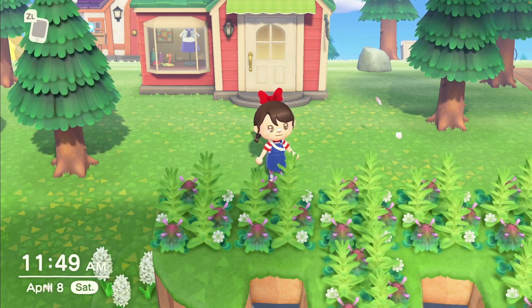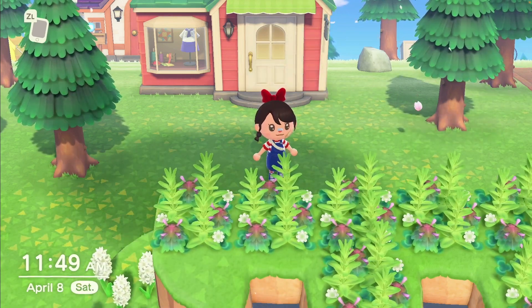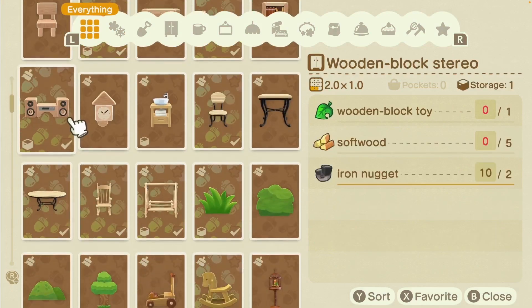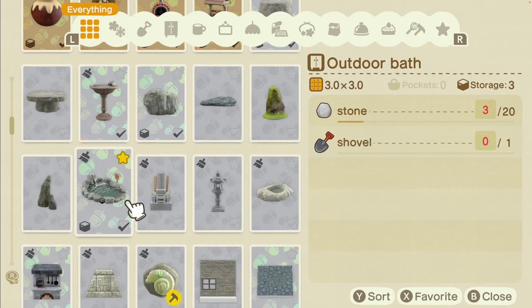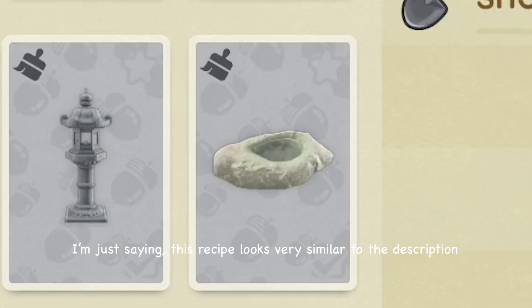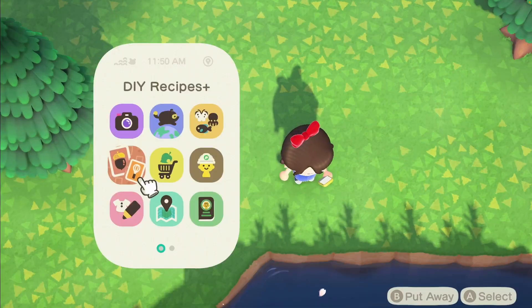The recipes I want to get before cherry blossom season ends — my number one is the cherry blossom pond stone because it's so cute. I also want the outdoor bath, which is very similar to the pond stone except it doesn't have water pouring into it — it's just a pond. It's also a lot smaller and has cherry blossom petals inside, which is so cute.